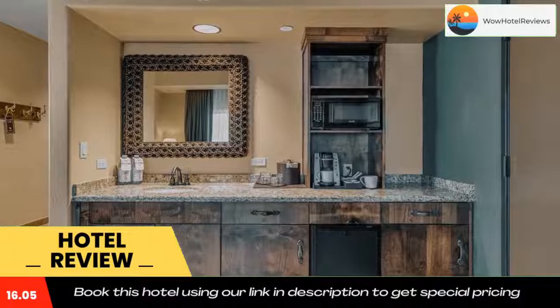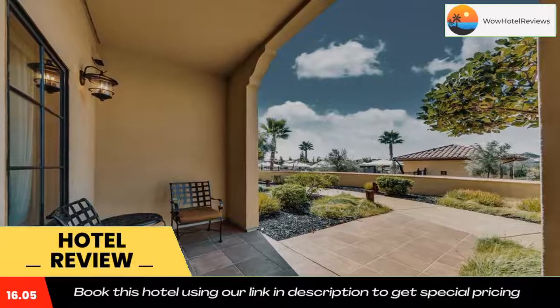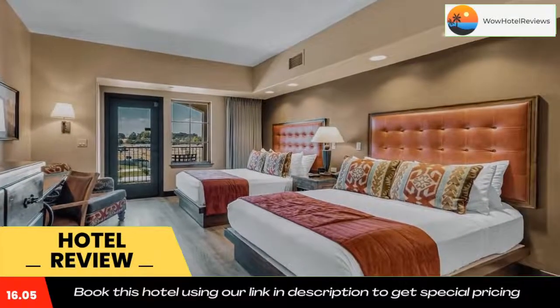The accommodation offers four-star accommodations with a hot tub and terrace. Guests at the Murieta Inn and Spa will be able to enjoy activities in and around Rancho Murieta, like hiking. Use our link in the description to get a special discount on this hotel. Don't forget to like and subscribe to our channel.